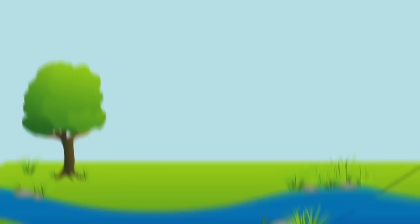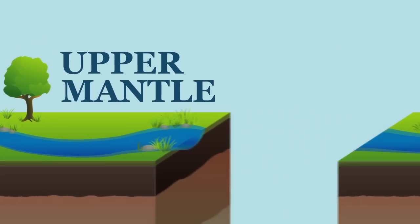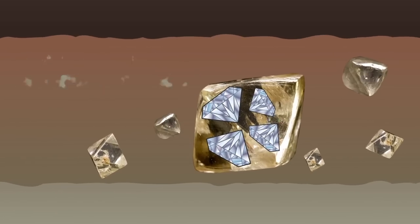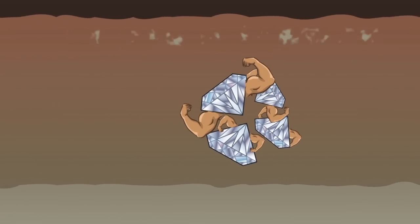Well, let's start at the beginning. Not that beginning. Diamonds are formed deep within the earth in the upper mantle. The heat and pressure causes carbon atoms to arrange themselves in a crystal structure. Its carbon-on-carbon bonds give them their characteristic strength.